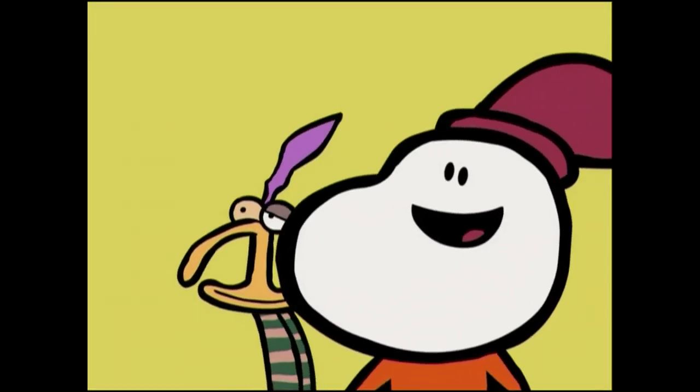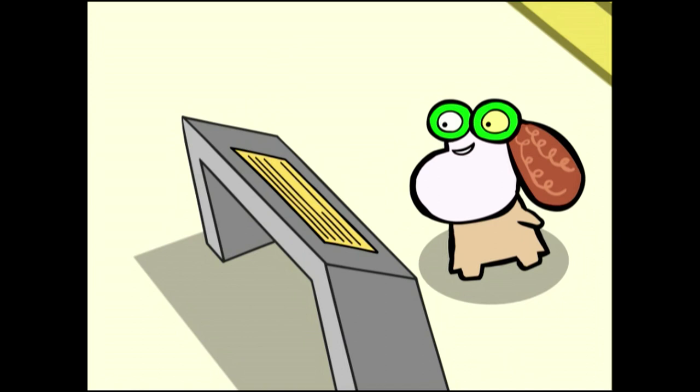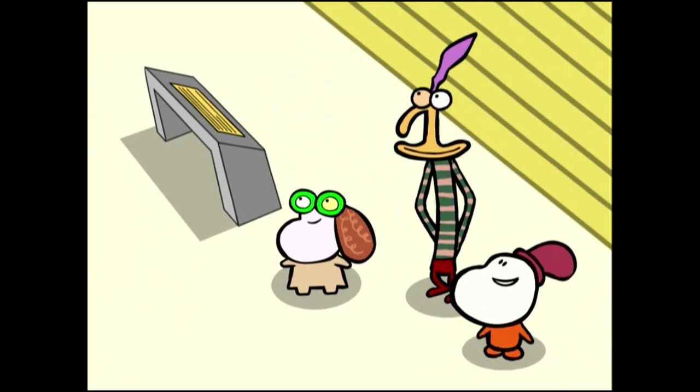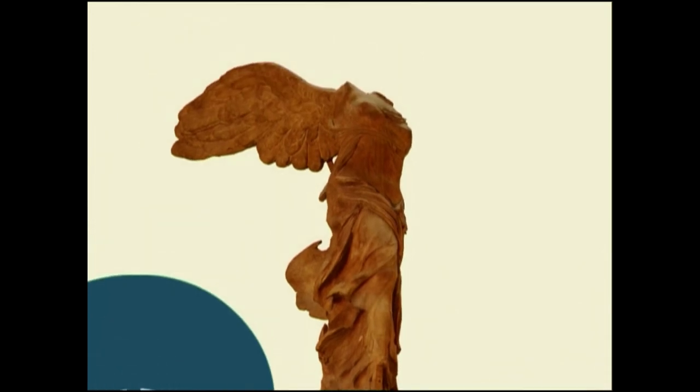Wow! An angel without a head! It's not an angel — it's the Winged Victory of Samothrace. The Greeks sculpted it in the second century BC. It's really tall; I wouldn't want it to fall on top of me. Three meters twenty-eight — without the head.